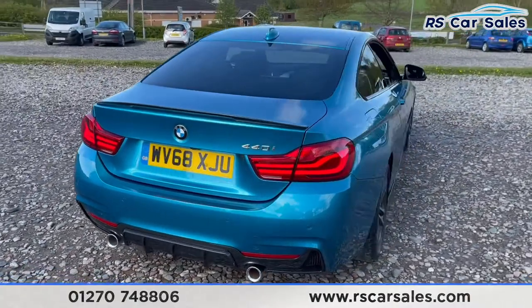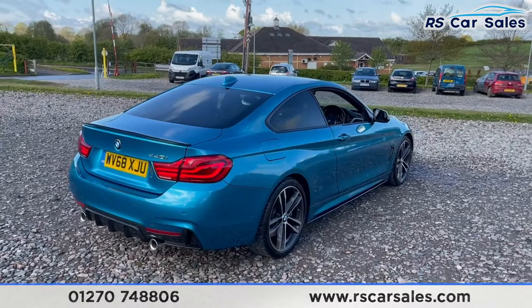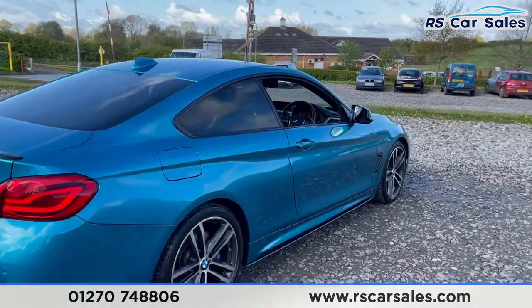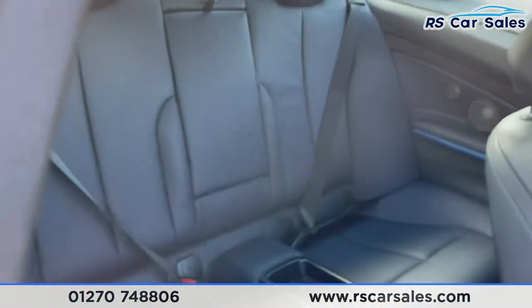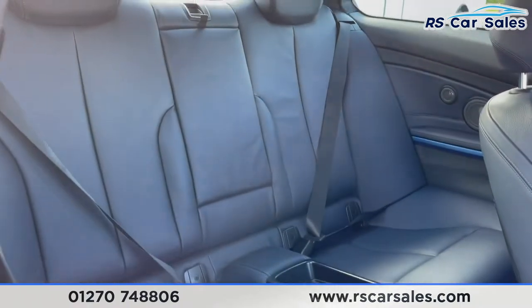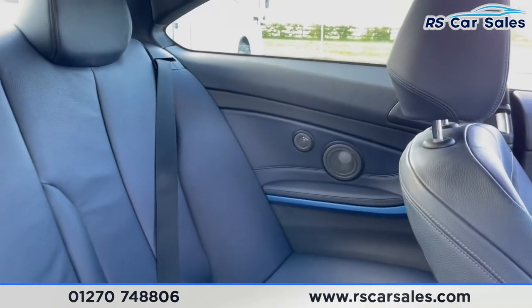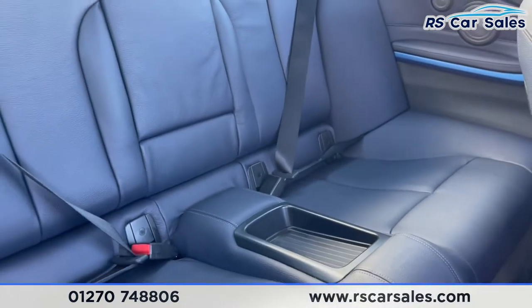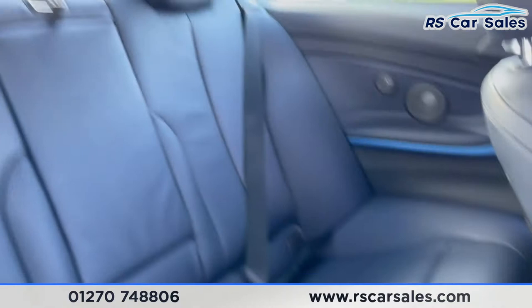We've got front and rear parking sensors with reversing camera, and as you can see the vehicle is free from any major marks, dents or scratches. Moving to the interior — starting at the rear — we've got a full night blue Dakota leather interior throughout. There are ISOFIX points within the seats, integrated speakers on the side, storage in the middle, vents in the centre, and a fold-down armrest.